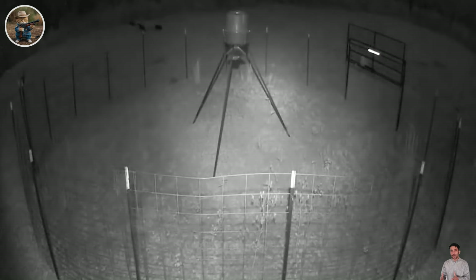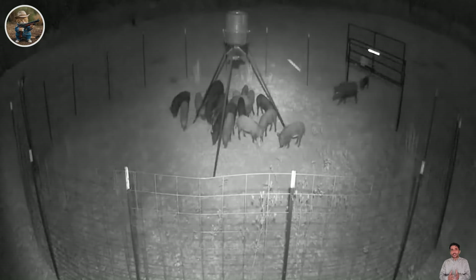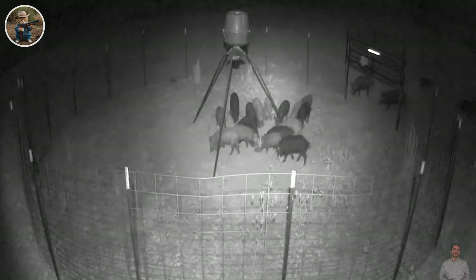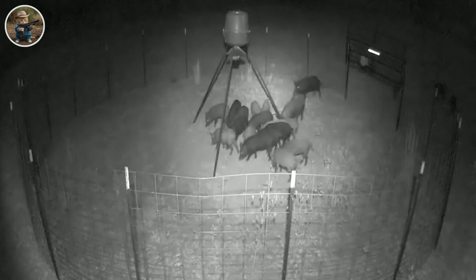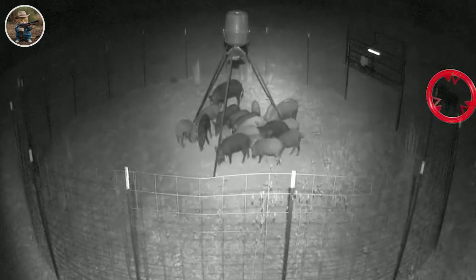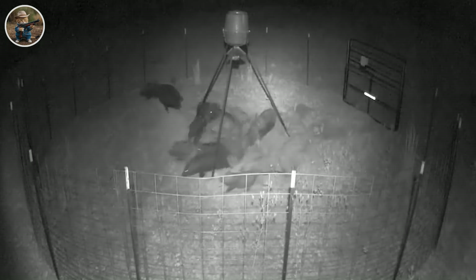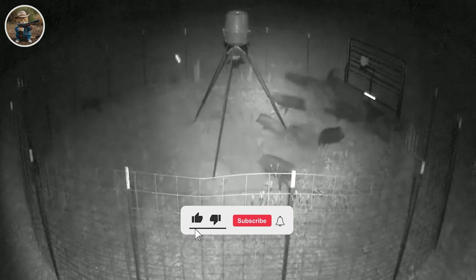Trap location is an important factor. Traps are often placed in areas where feral pigs frequently pass, such as on trails near food sources. Intelligence in combining trap design and trapping strategy is demonstrated to optimize the ability to catch wild boar. Regular inspection of traps is important to ensure they are working properly and to safely capture wild boar.